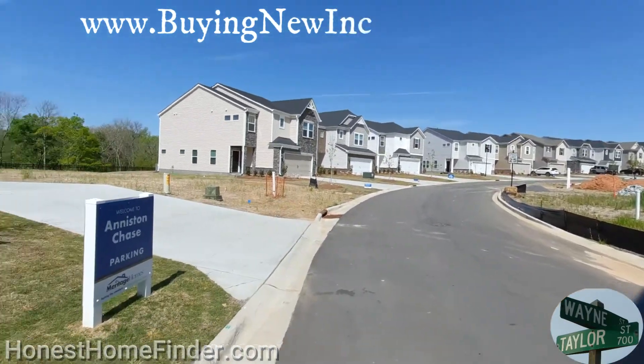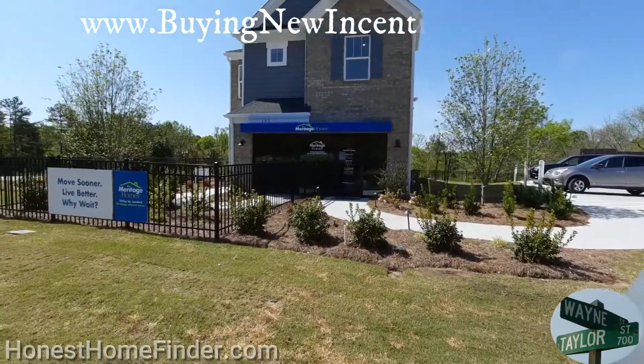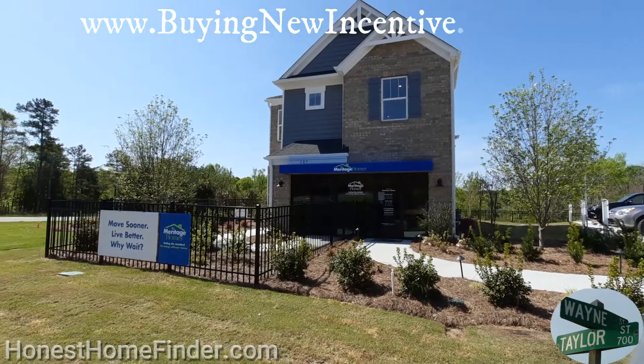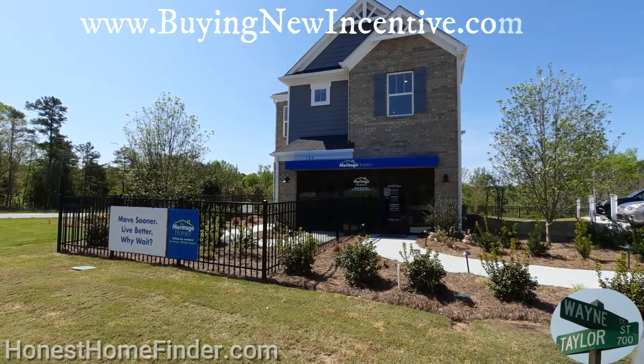Anniston Chase with Meritage Homes. We are about to go into the Clarkson model. I will be posting a couple of their inventory homes. I know they're not as popular, but we'll take a look. And because of the fence, I'm going to go ahead and hit pause now and then we'll start up again.